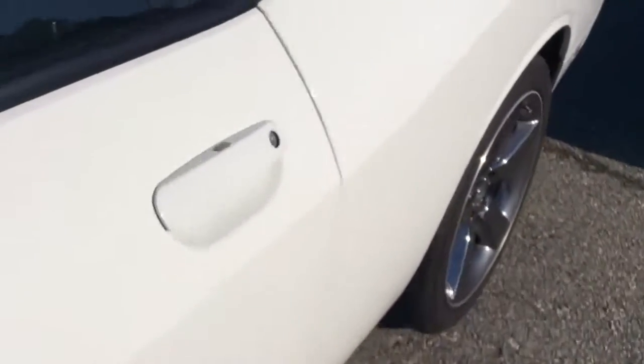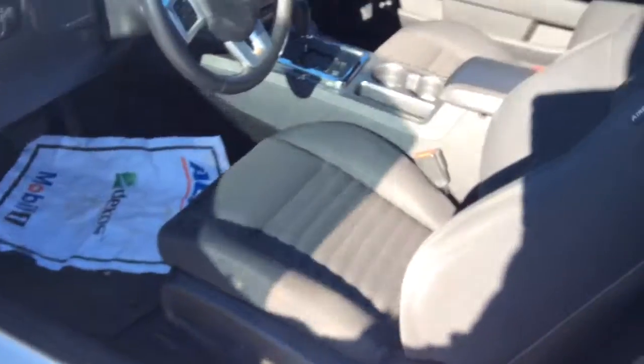I'm going to go ahead and have a seat inside here and just show you the actual odometer miles on this. As you can see, the interior is pristine clean — no tears, no rips, no frays whatsoever.